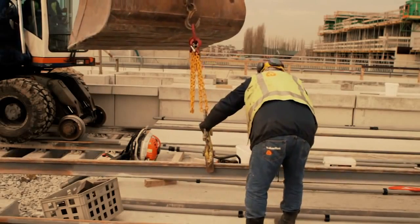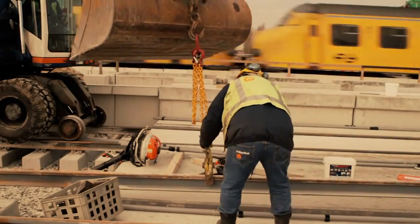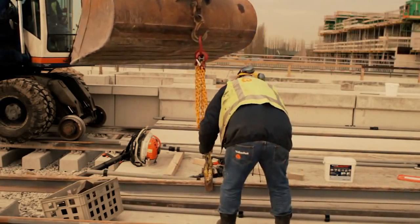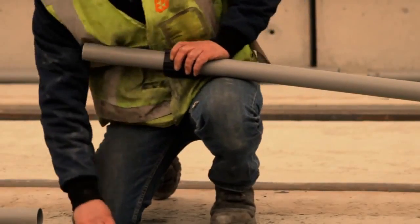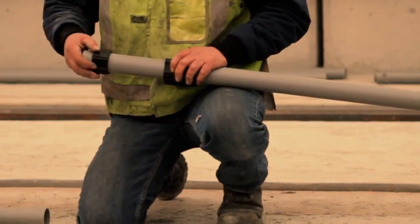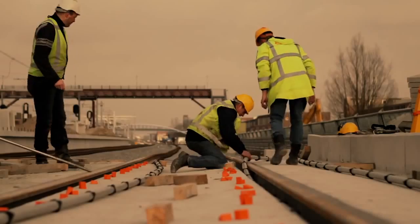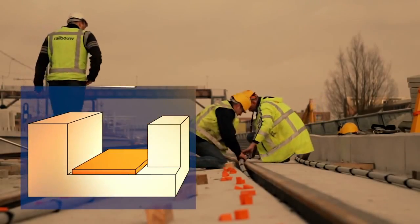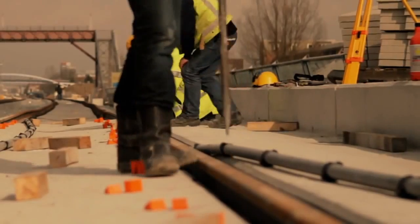Next, the rail is placed with the help of a crane. PVC tubes are included alongside the track. This enables clients to insert cabling, while it also saves costs through reduction of Corkelast volume.